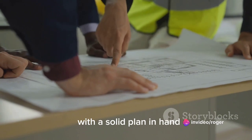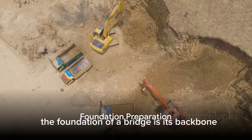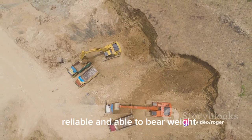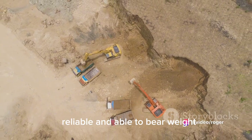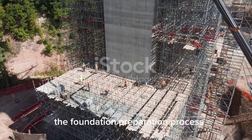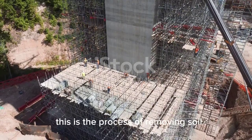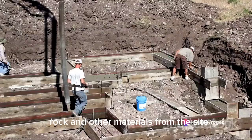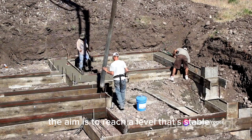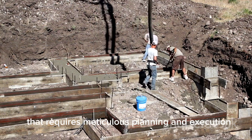With a solid plan in hand, it's time to move on to the next phase. The foundation of a bridge is its backbone — and just like a backbone, the foundation must be strong, reliable, and able to bear weight. The foundation preparation process starts with site excavation: removing soil, rock, and other materials from the site to reach a level that's stable enough to support the weight of the bridge. It's a crucial step that requires meticulous planning and execution.